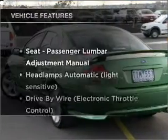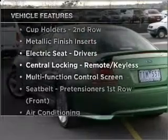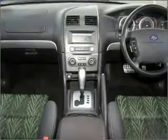Plus enjoy these notable features that are included in this ride: cruise control, climate control, and central locking.